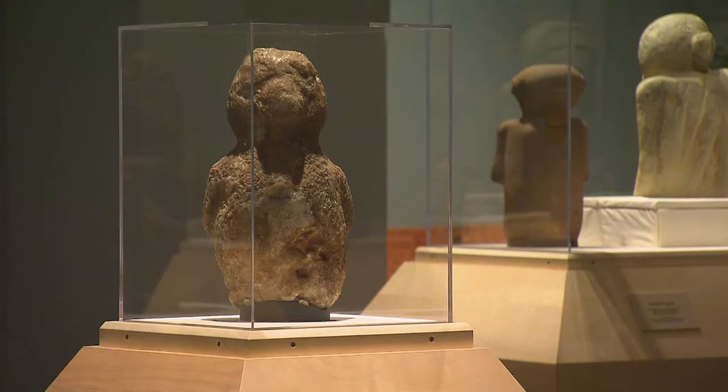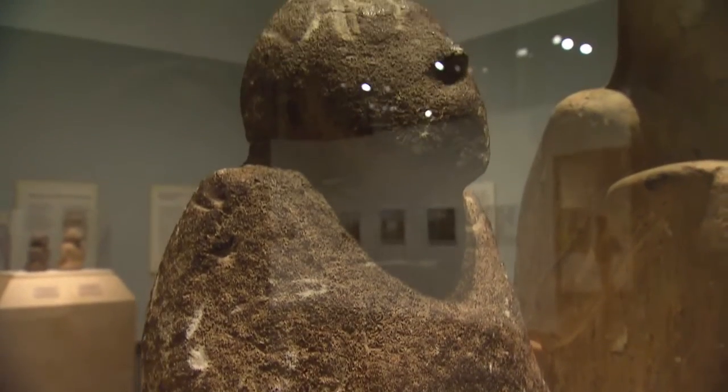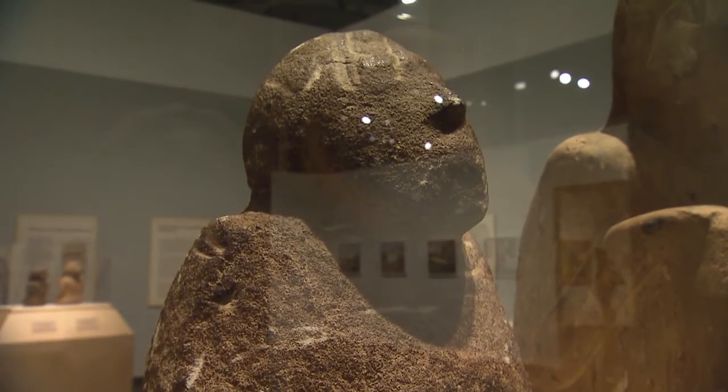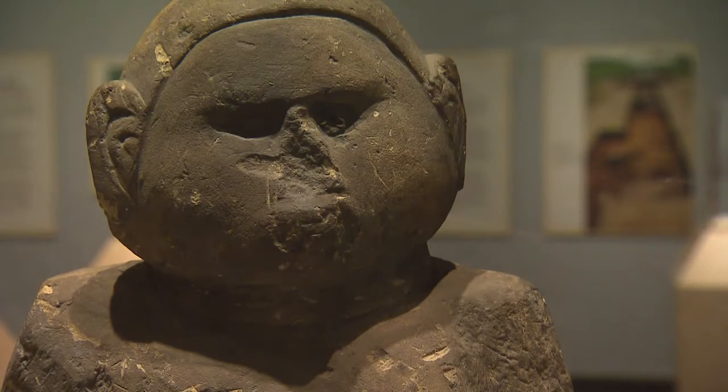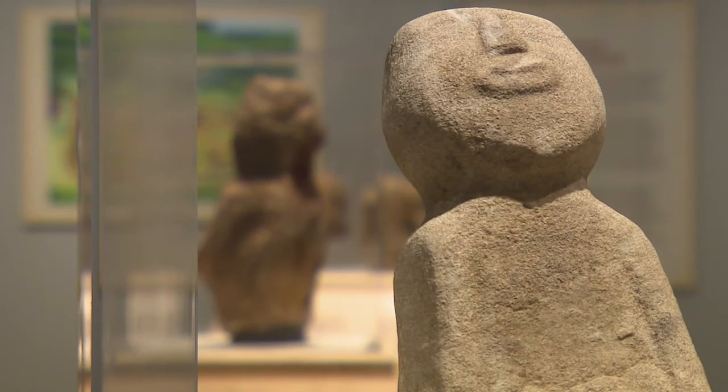The majority of these statues are found between the Tennessee and Cumberland Rivers. Some of them are made out of cave formations — we didn't know that before this exhibit. We had researchers come in from the University of Tennessee in Knoxville to do physical and chemical studies during the installation, and we learned so much during that process.